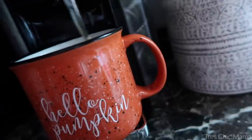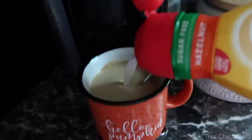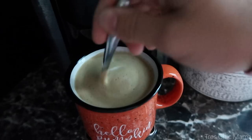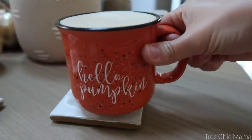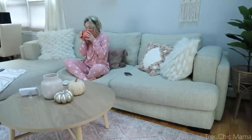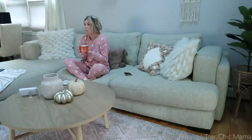My favorite coffee is by Nespresso — it's the Stormio Pod. It's a bold coffee but I feel like it's not bitter whatsoever. I just recently started using collagen, so I do about one scoop or maybe a little less, and stir it around. And of course I add my favorite coffee creamer from Coffee Mate — the sugar-free hazelnut. This is just my go-to every morning coffee.